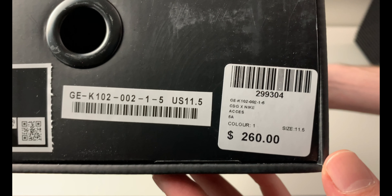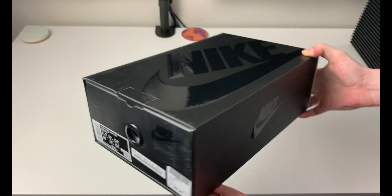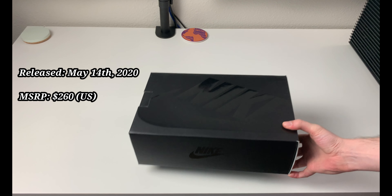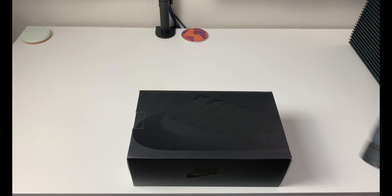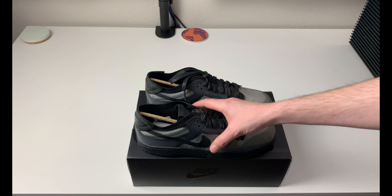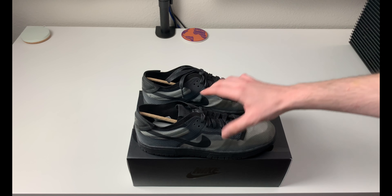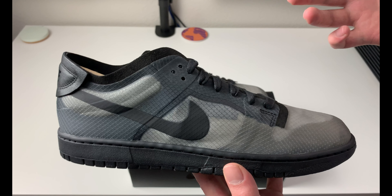As you can see here, we have a $260 retail price, which is extremely high for a regular dunk, extremely high for an SB dunk, and extremely high for a Nike in general. These did also release alongside a second pair which was a print version that had the CDG print underneath the translucent upper.